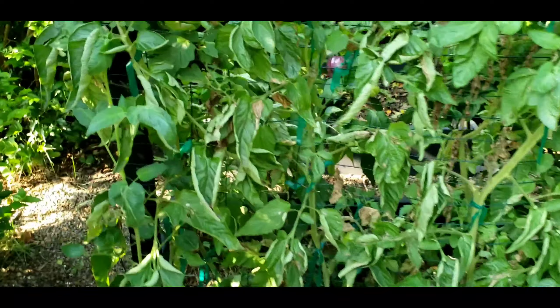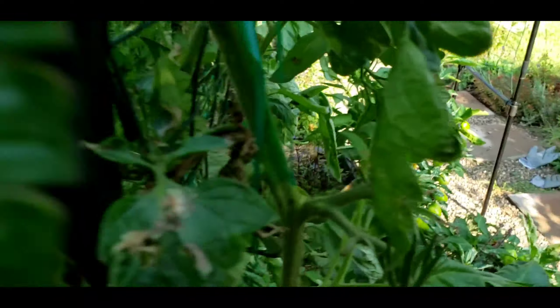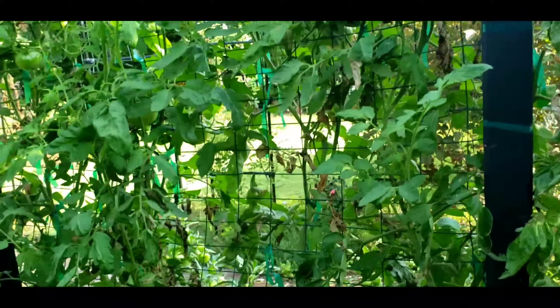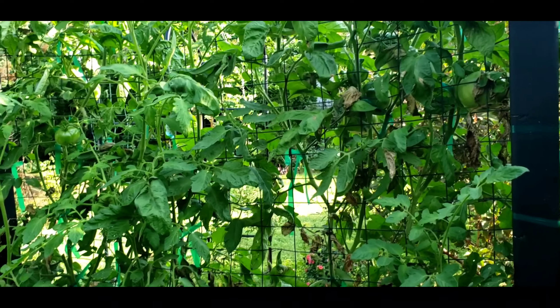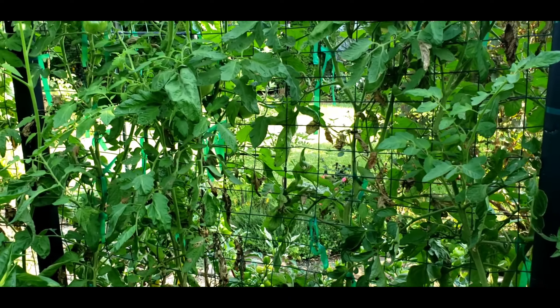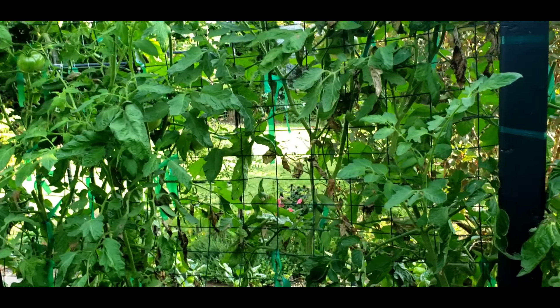Let's walk around to the other side and check on the Carbon tomatoes. The Carbon tomatoes have not done that great for me — I have gotten a few of them, but for the most part they haven't done that great. I think it's mostly because this side of the trellis doesn't get a lot of sun, so they haven't been producing as much.